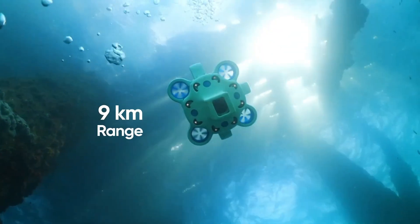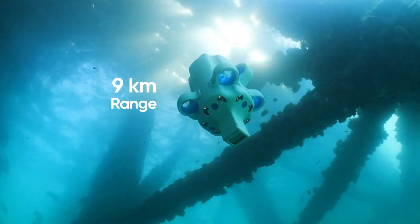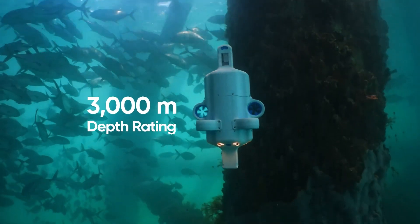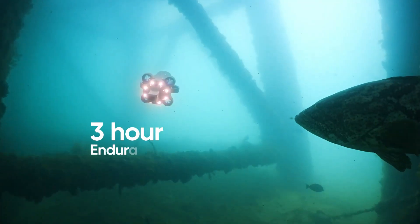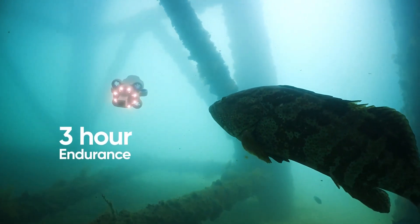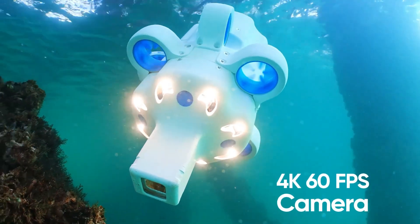With an astounding 3,000-meter depth range and the ability to capture cinematic 4K video at 60 frames per second, Hydrus is setting new standards. Its 9-kilometer range and 3-hour battery life ensure extensive underwater missions, while autonomous navigation, collision avoidance, and obstacle detection make it a trailblazer in marine technology.